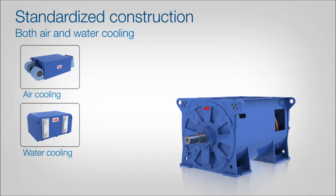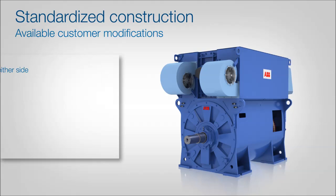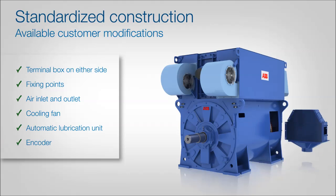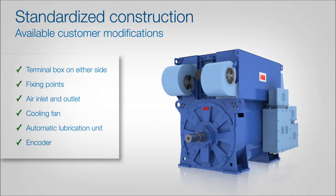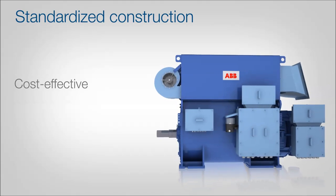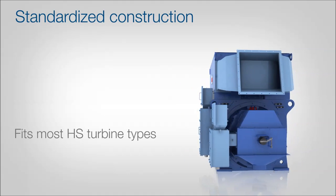Then we select the air cooling module. The standard design has the flexibility to allow for customer modifications while ensuring that the generator is easy to build in series production. This enables cost effectiveness and short delivery times. The easily modified turbine interface provides a perfect fit with most brands of turbine.